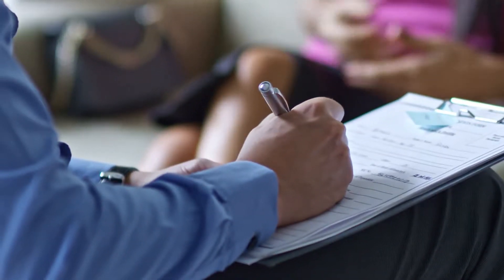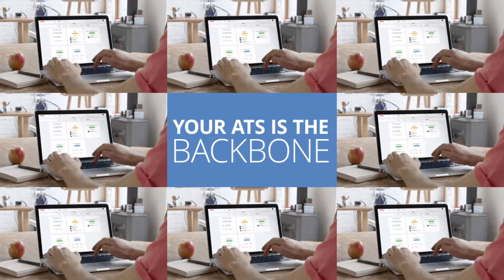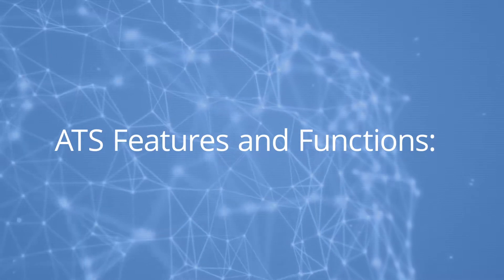Candidate experience is a process involving many parts, and without automation it's nearly impossible to manage. Your ATS will act as the backbone of this stage in your talent management process. Here are the features and functions of the ATS as they relate to the candidate experience.